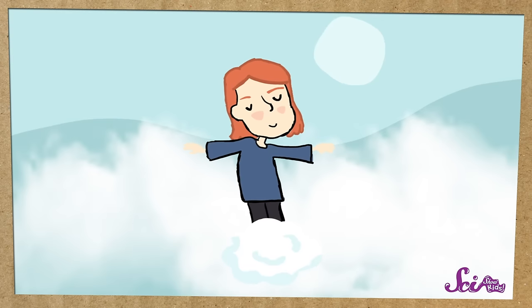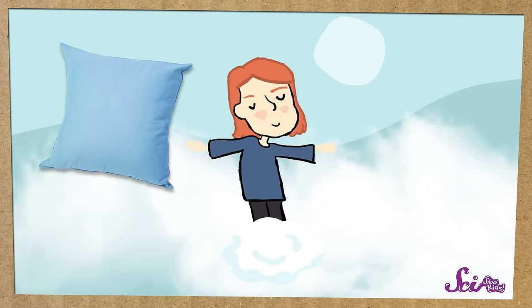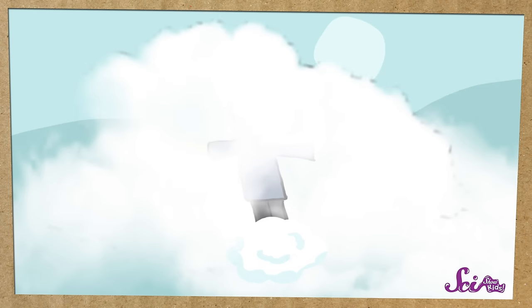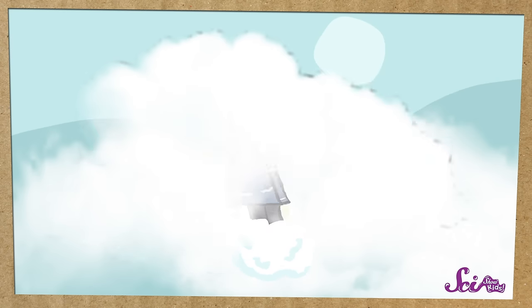From far away, clouds might sometimes look like thick, fluffy pillows or even cotton candy. But really, walking through a cloud wouldn't feel fluffy or comfortable at all — you'd get really wet! There's always some water in the air, except it's not a liquid. It's usually a gas, the same type of thing as the air itself, which is why we can't see it.